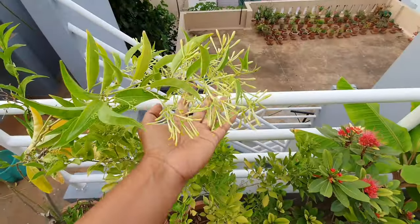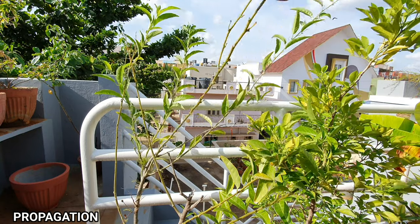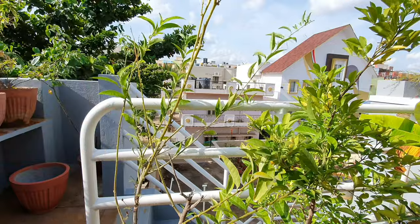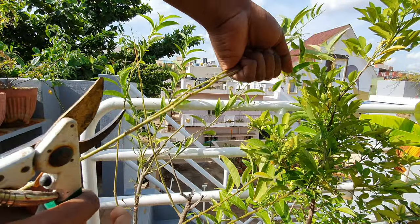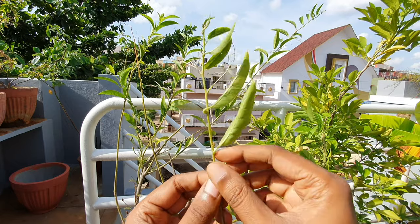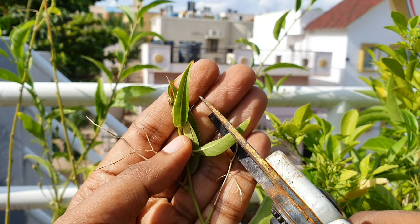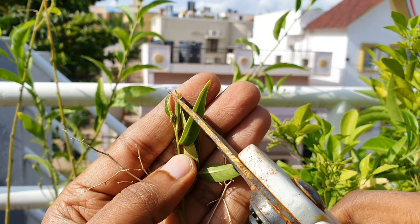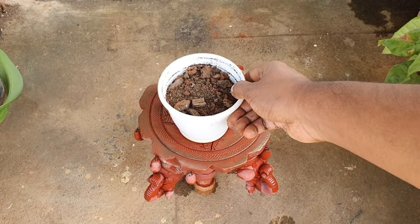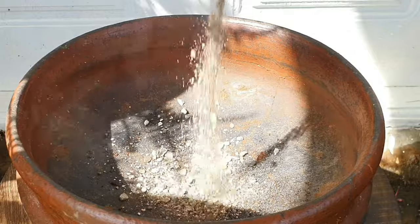Now let's look at propagating this plant with stem cuttings. Take at least 5 to 7 inch long cuttings — the longer the cutting, the better. As a ballpark, we can have 3 or 4 leaves intact while removing the other lower leaves. You can additionally cut off the leaves like this to reduce the surface area of the leaf, thereby reducing water loss. Now take any well-draining potting mix and since I have vermiculite, I am using that.